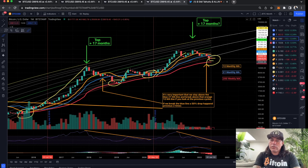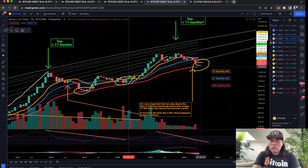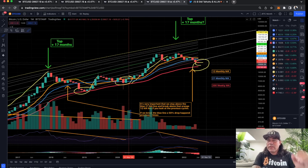So either we are at the bottom, or we still need to make a bottom around that 200 weekly moving average. But that is increasing by $500 every week — sorry, every month. So that would be around $23k by end of June or something. Let's see.